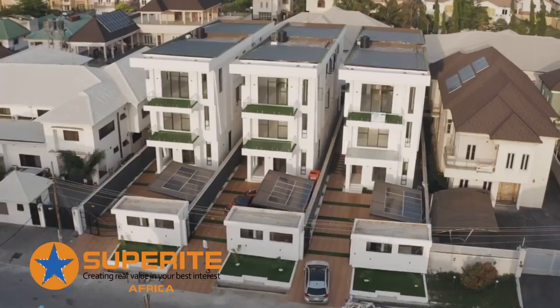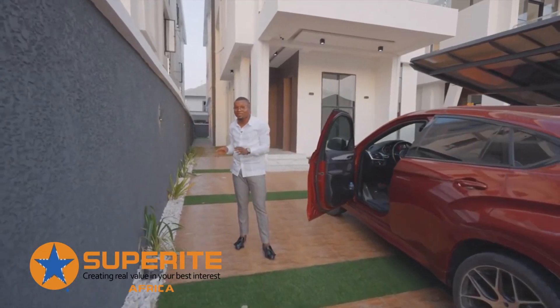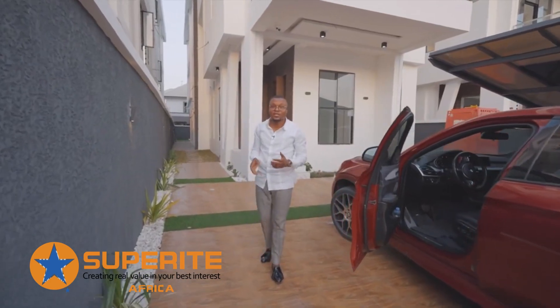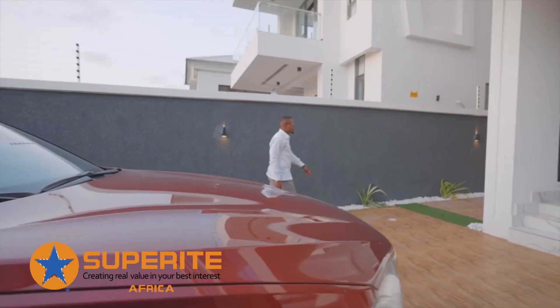Hello everyone, welcome to this sophisticated 5-bedroom detached house. It comes with the best amenities you can possibly want, including an in-house cinema and a swimming pool. Stick with me, let me walk around this lovely home.